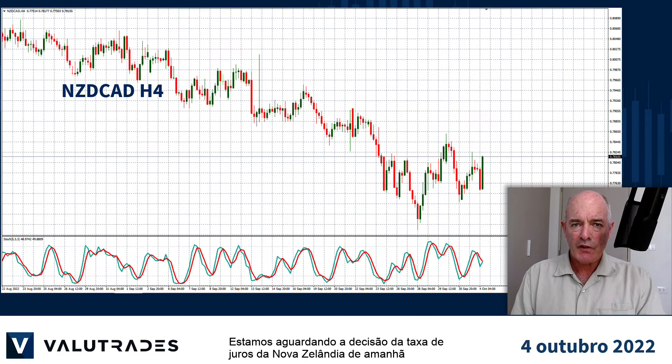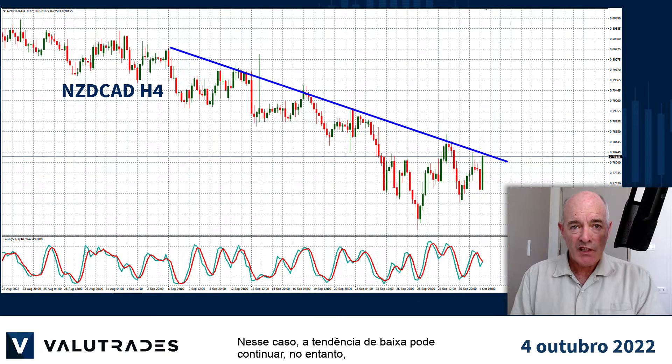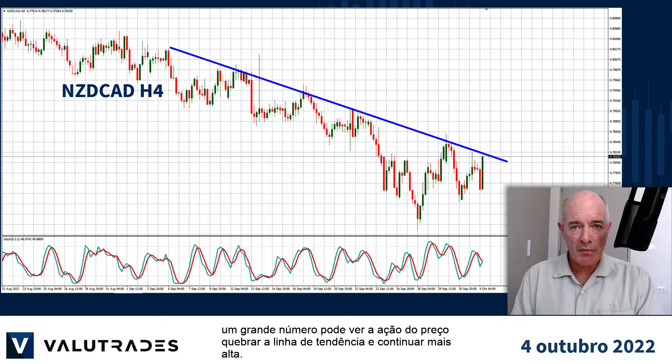We are waiting for tomorrow's New Zealand interest rate decision to see if the news drives price action to the upper trend line on KiwiCAD, for example. If so, the downtrend could continue. However, a big number could see price action break the trend line and continue higher.